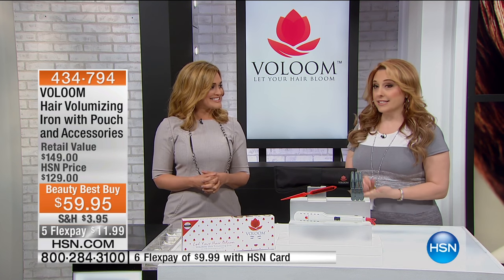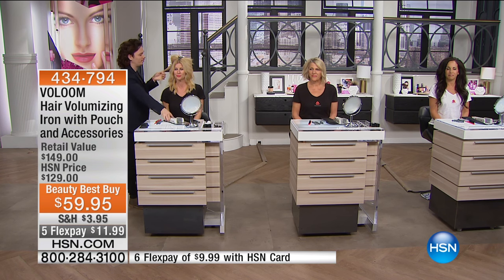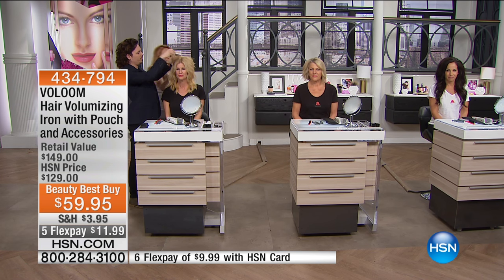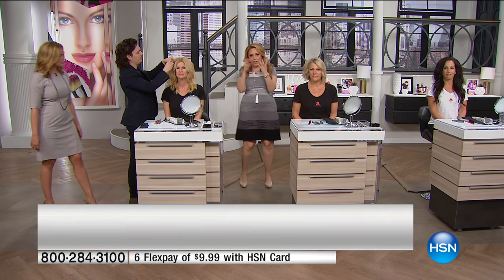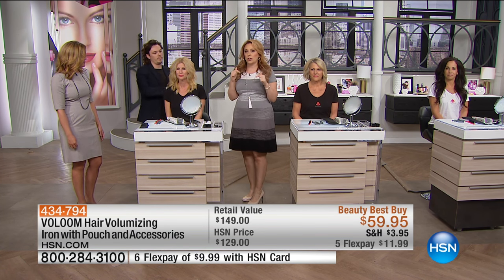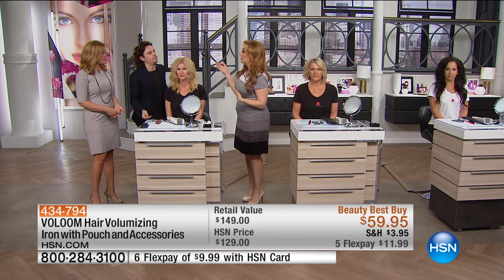Caleb Michael is here and we're going to go over to the models. I want you to see how you use this product — you go close to the root and create this waffle kind of imprint, and it just takes a second. It really doesn't take long. What you want to do is leave a layer on top that's smooth.